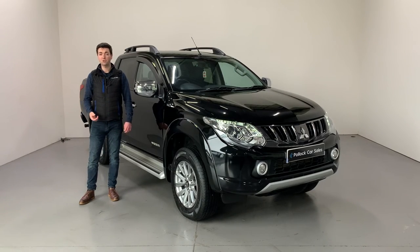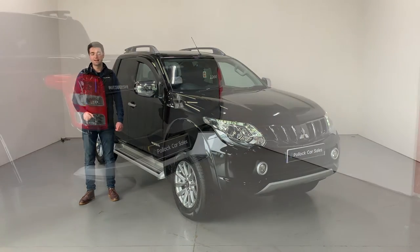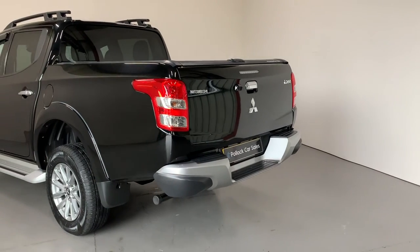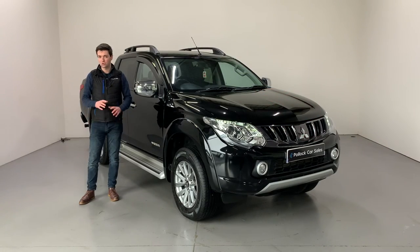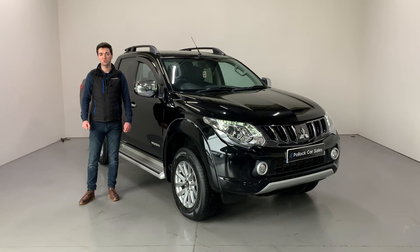This vehicle was registered December 2017 and has covered just 40,000 miles. It has a full service history and comes with two keys and the balance of Mitsubishi's massive five-year, 62-and-a-half-thousand-mile warranty. It's in super condition — get in touch for more information and we look forward to hearing from you soon. Thank you.